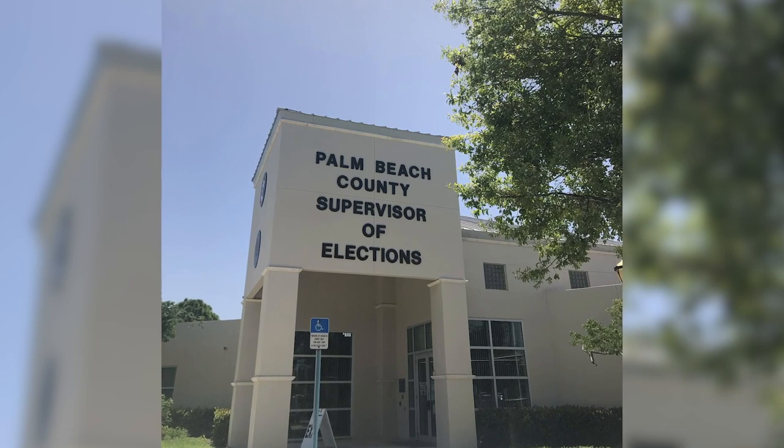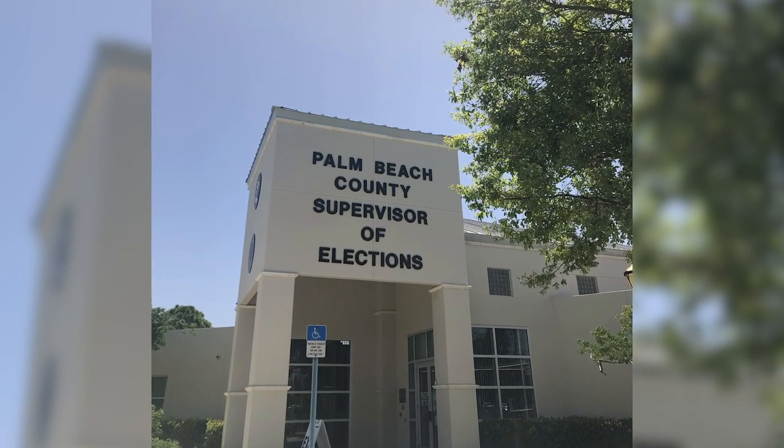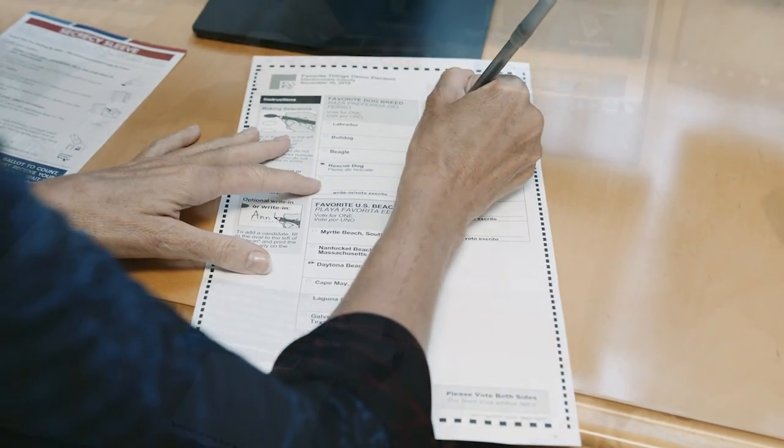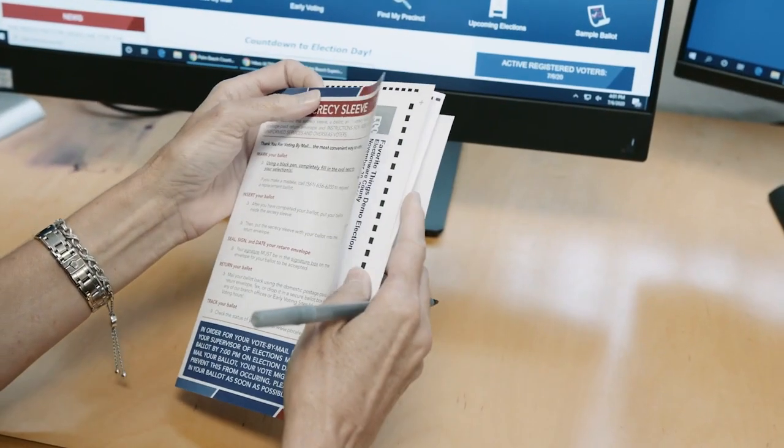Once received, the Palm Beach County Elections Office will process your request and your vote-by-mail ballot will be sent to you by U.S. mail. When you receive your vote-by-mail ballot, it's important that you review and follow the instructions carefully. Once you've completed your ballot, place it in the secrecy envelope and then in the outside return envelope.